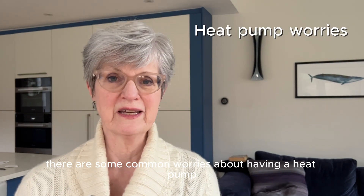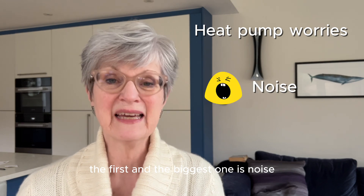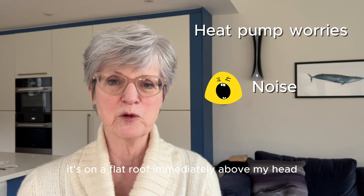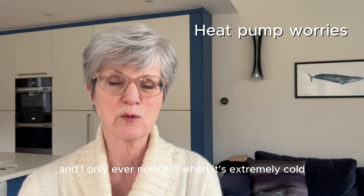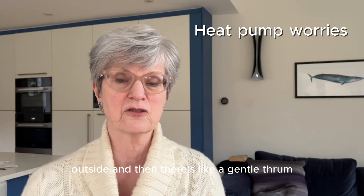There are some common worries about having a heat pump, and the first and biggest one is noise. I am sitting right now in the room underneath the heat pump — it's on a flat roof immediately above my head. I can honestly say I live and work in this room a lot, and I only ever notice it when it's extremely cold outside, and then there's just a gentle thrum.